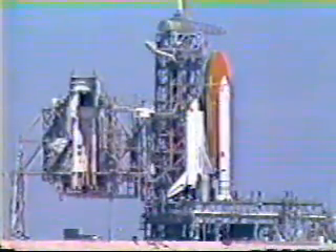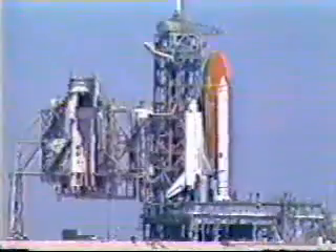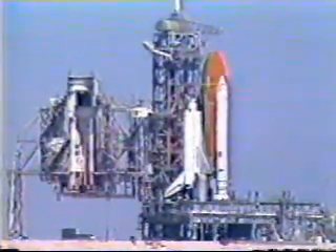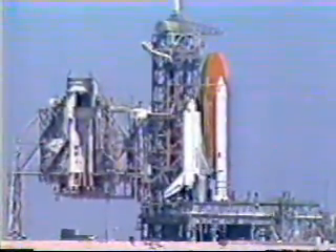T-minus 33 seconds and counting. The range safety gun arm is retracted. 28 seconds. We're now on flight orbiter control. Final command for engine start will occur at approximately T-minus 10 seconds. T-minus 20 seconds now. Preparing to enter the final sequence, T-minus 15.